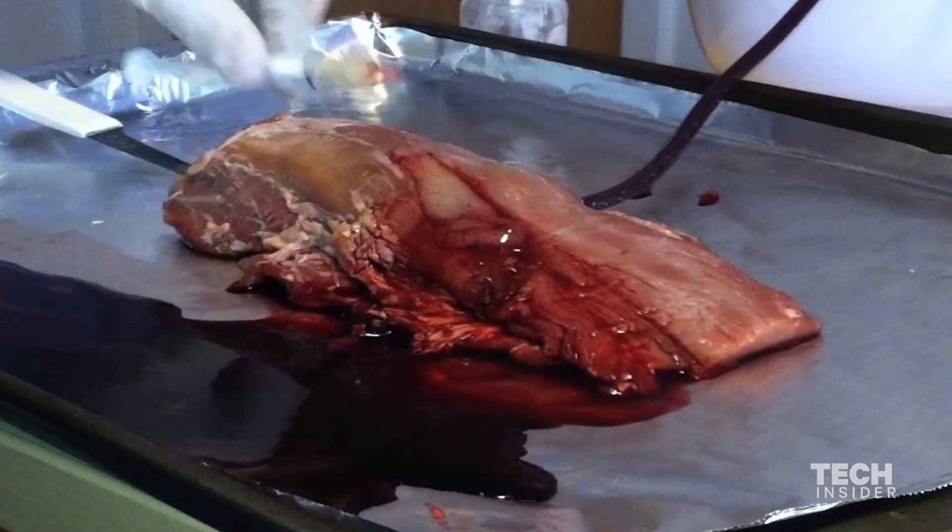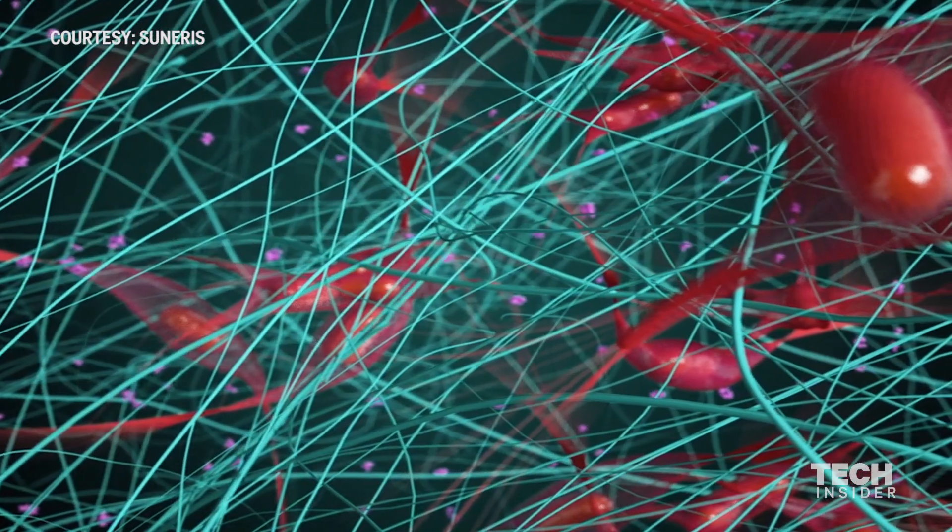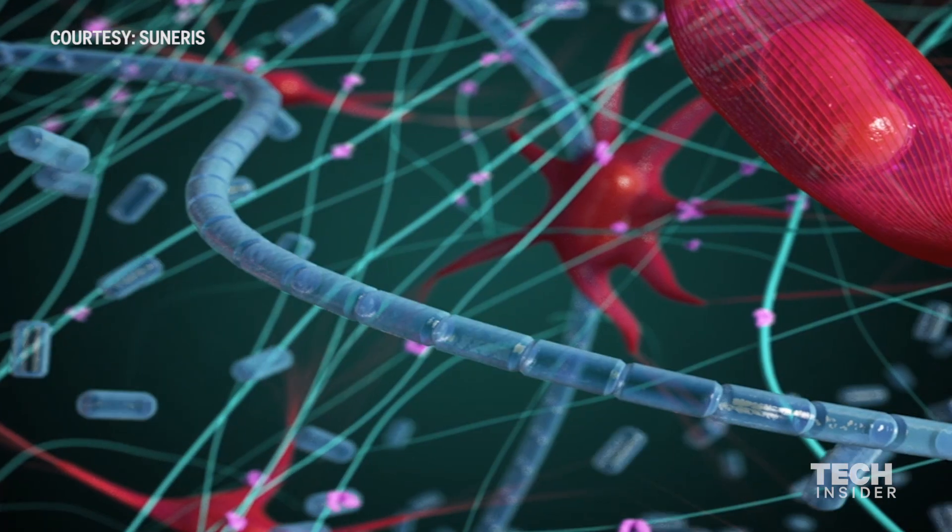What Vetijel is, is very small pieces of plant polymers, kind of like Lego blocks. When these Lego blocks go onto a wound, even an actively bleeding wound, they'll very quickly reassemble into a mesh.